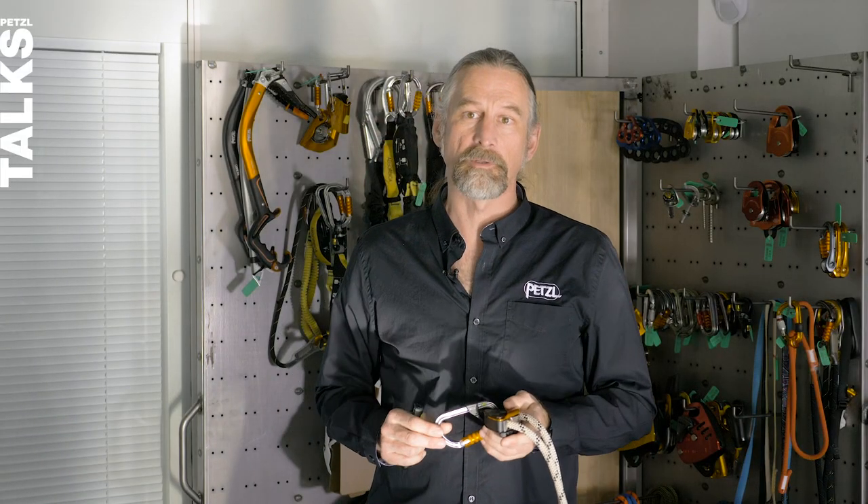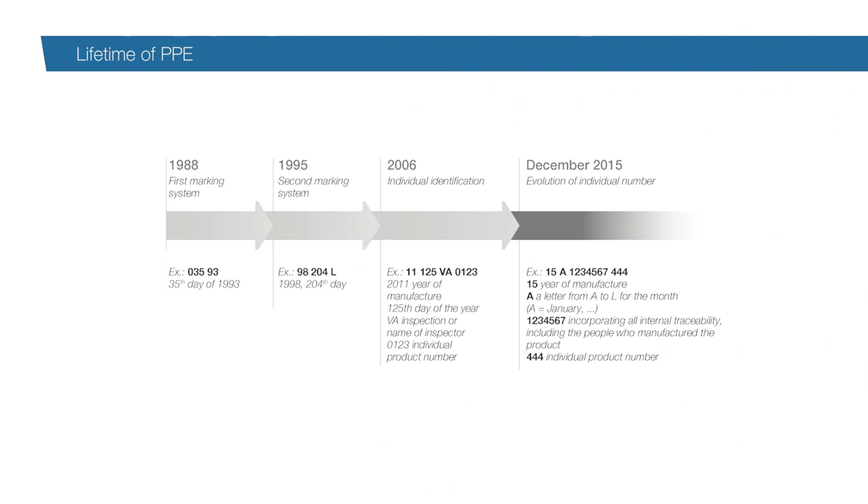For Petzl, the beginning of a product's lifetime is the date of manufacture. You can see a table here showing how the date of manufacture of a Petzl product has been marked and how it's evolved over the years, so you might find different types of marking on different products. Why doesn't Petzl include a storage time in the overall lifetime? Many other manufacturers do that and we don't. Let's look at a couple of reasons why not.